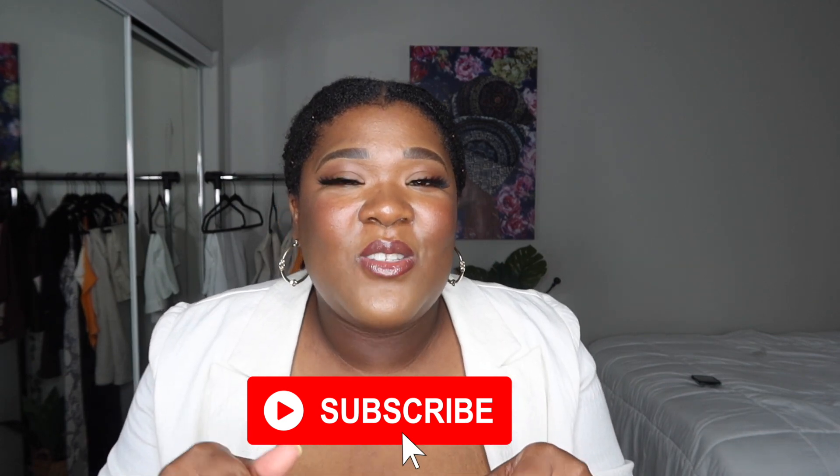That concludes today's H&M basic slash loungewear haul! I hope you've seen some pieces you'd like to add to your wardrobe. If so, don't forget to give this video a big thumbs up and hit that red rectangle at the bottom to subscribe. Smash that bell notification so you don't miss a video every time I upload. As always, thank you for watching and I'll see you on the next one.